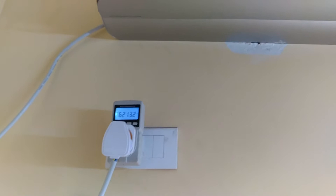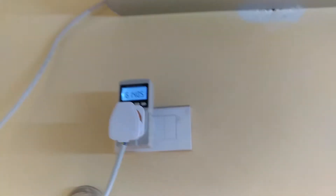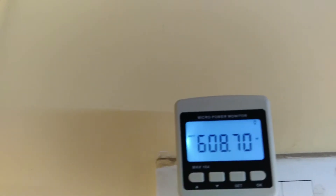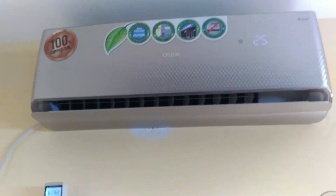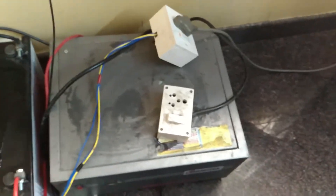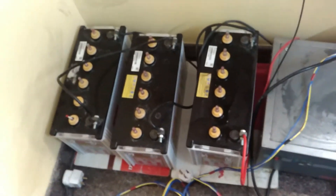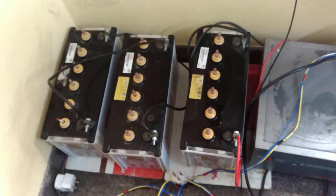I prefer the inverter AC because it's only taking 600 watts. If you have an inverter split AC, the advantage is you can run it on a home inverter. I have a Microtech 2.3 kVA inverter. I've connected three solar batteries, each battery is 75Ah.